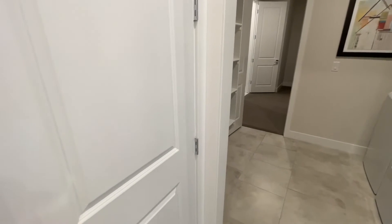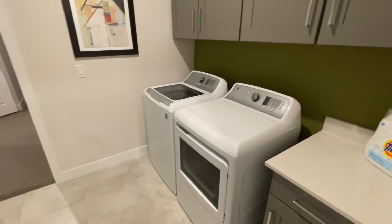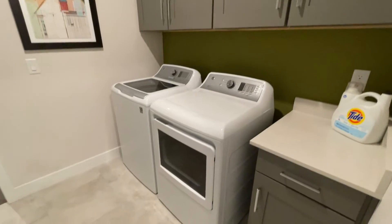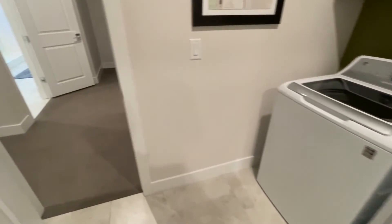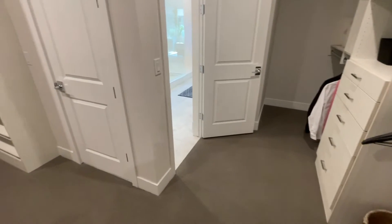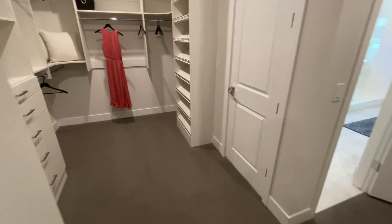Over here is your laundry room — this one is locked on the model. It comes with a rack for washer and dryer hookups, though the washer and dryer are not included, and those cabinets are not included either. And right next to it is the master bedroom closet, which we'll get to in a moment.